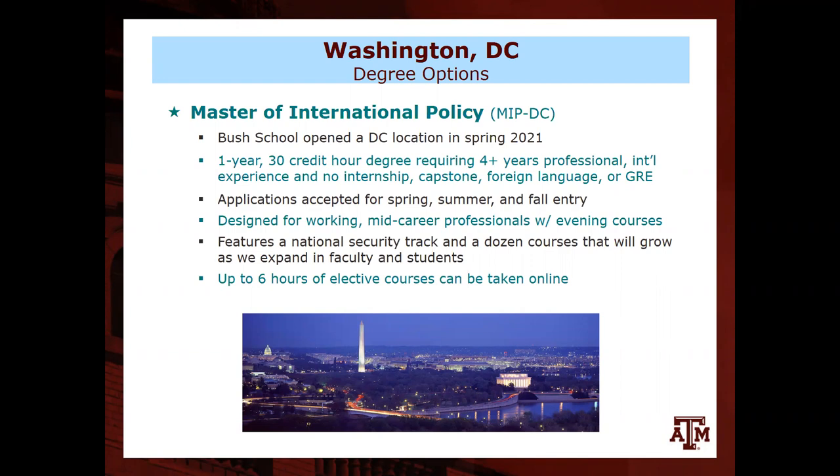Joseph from the DC campus confirms the same deferral policy applies there. He then introduces the DC degree options. The first is the Master in International Policy, which opened at the DC teaching site in January 2021. Like the College Station MIP, it's a one-year program with 30 credit hours, requires four years of professional international experience, has no internship or capstone, and no GRE requirement. The MIP is designed for mid-career working professionals, with all classes offered in the evening so students can work full-time.